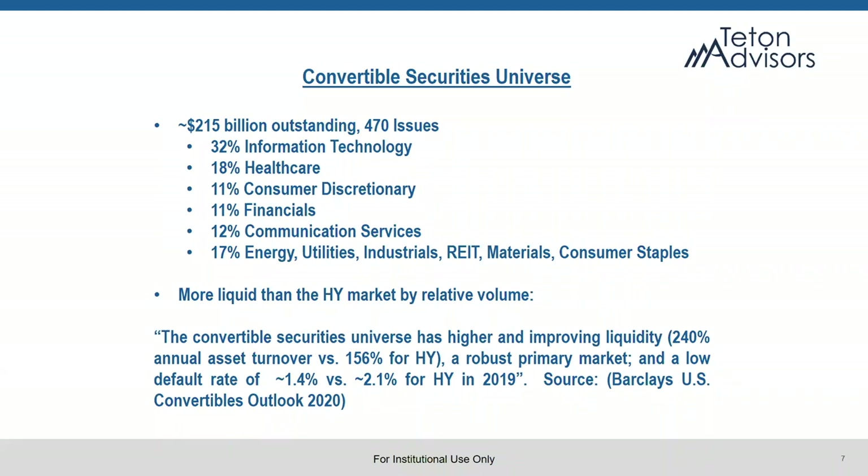Going forward, I think there's still a lot of opportunity in the convertible space. We see plenty of issues available to us at attractive prices. I'm not particularly concerned about where we'll be a year from now — I think we'll be pleasantly surprised by some of the prices we were able to achieve today.